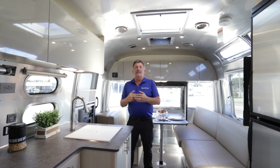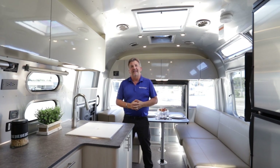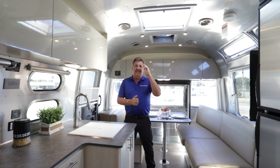My name is Derek Weakley here at Airstream of South Florida and North Trail RV. Thank you for watching my video. If you like this, please like and subscribe to our channel. Until next time!